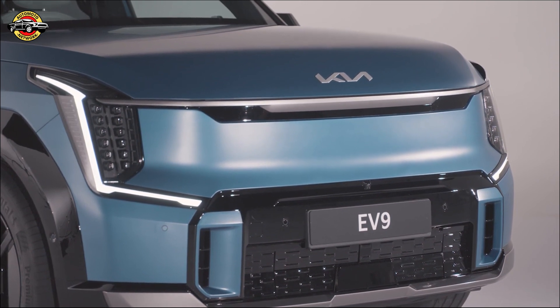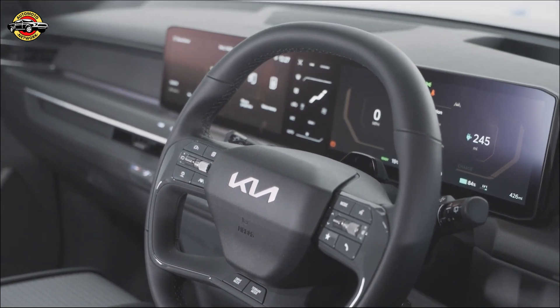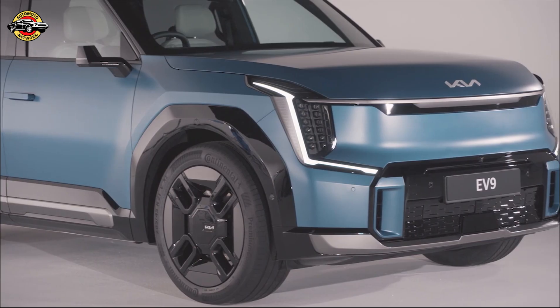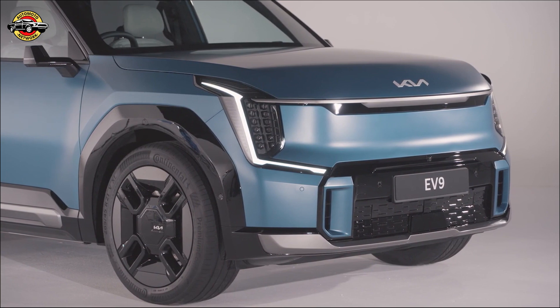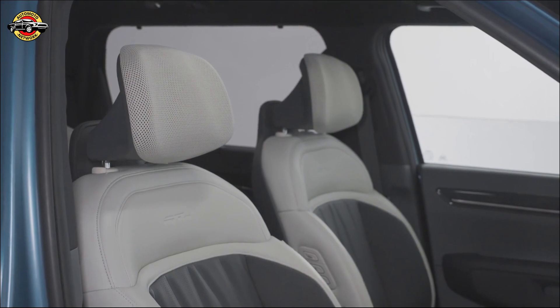Sustainability is at the heart of the EV9. Kia has included 10 sustainability must-haves as standard on all models. From bioplastic components to recycled materials, the EV9 showcases Kia's commitment to reducing waste and using sustainable resources.